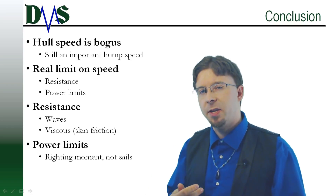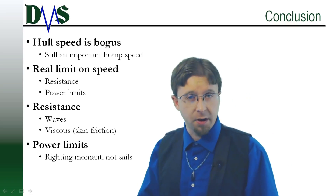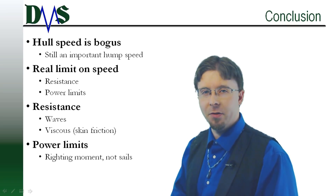Thanks very much. I'm Nick, the Naval Architect.